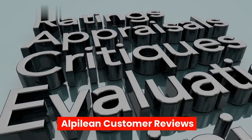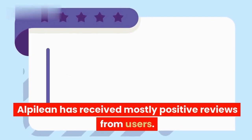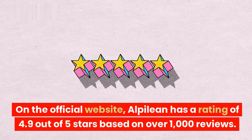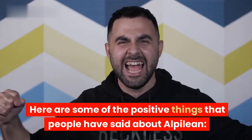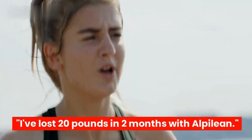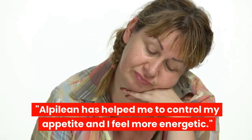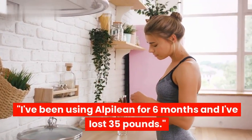Alpilean has received mostly positive reviews from users. On the official website, Alpilean has a rating of 4.9 out of 5 stars based on over 1,000 reviews. Some users have reported: losing 20 pounds in 2 months, better appetite control and more energy, and losing 35 pounds after 6 months of use.